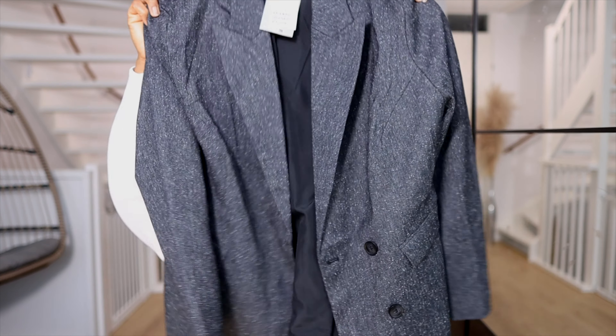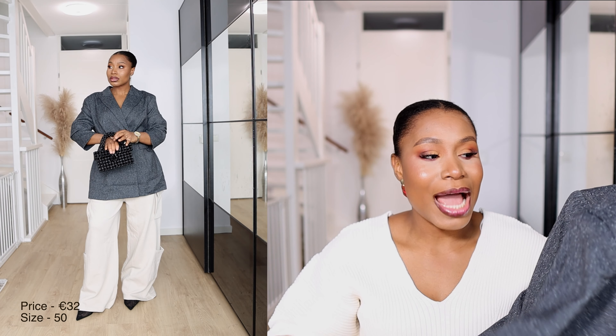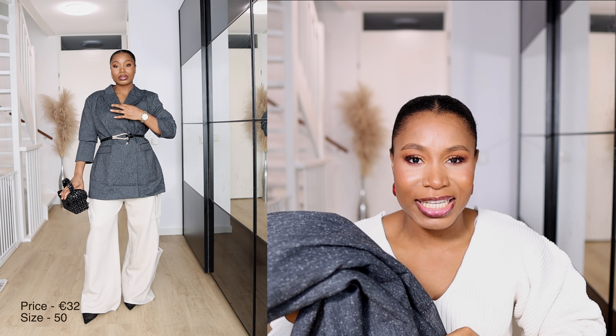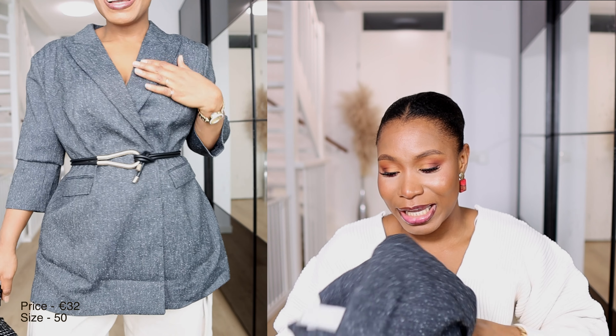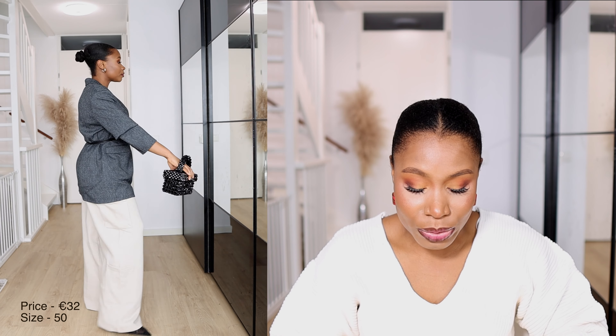Next from H&M is this gray suit jacket. The quality is so good — the fabric is very thick and well-structured. I can layer knitwear underneath and treat it like a mini coat. I sized up and got it in size 50. It retailed for 60 euros but is now on sale for 32 euros, which is almost 50% off.